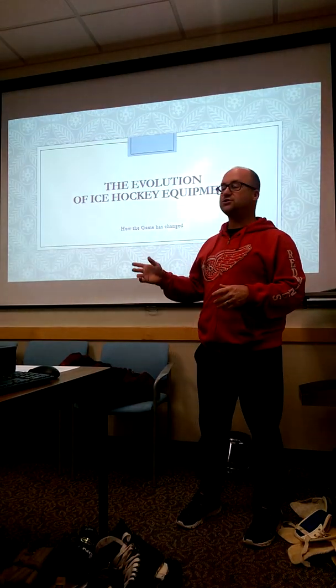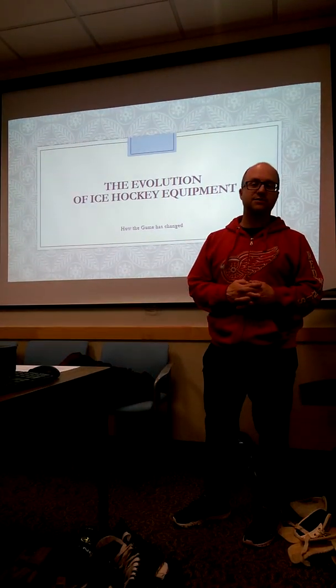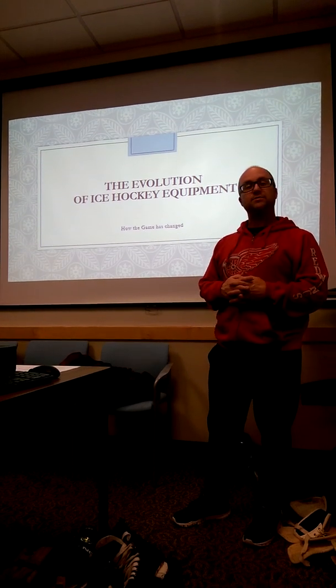Hi, my name is Denny Burgoynt and I'm going to do a short presentation on the evolution of ice hockey equipment and talk a little bit about how the game has changed.